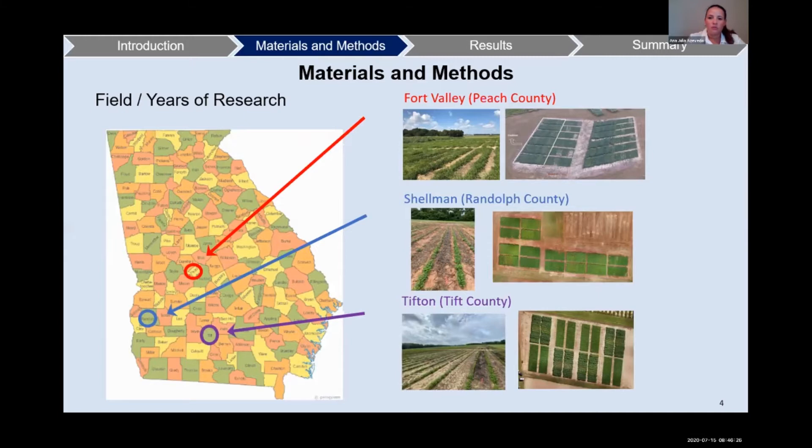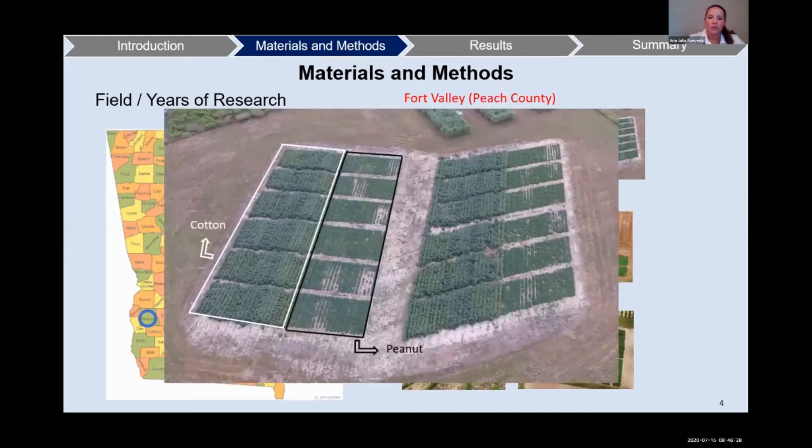In order to keep our rotation of peanut and cotton, we have here a demonstration — a real picture of one of our locations — where inside the white square we have the cotton, and inside of the black square we have the peanut. To keep the rotation, we switch those every year.